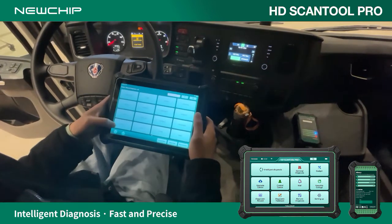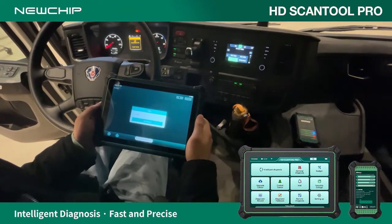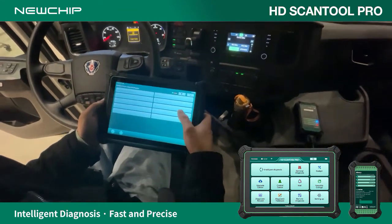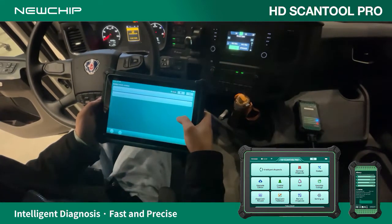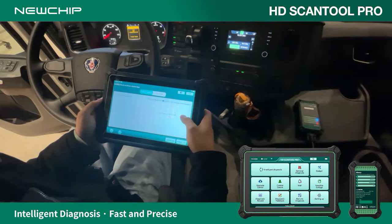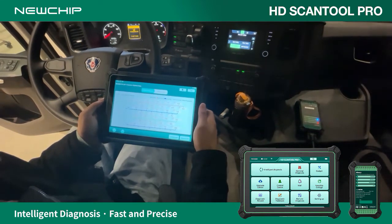New cheap Heavy Duty Truck Diagnostic Equipment — an intelligent diagnostic scanner specially designed for commercial vehicles. It supports various types of diesel trucks, heavy-duty equipment, and new energy and electric vehicles. This video tests the capabilities of Heavy Duty Truck Diagnostics.